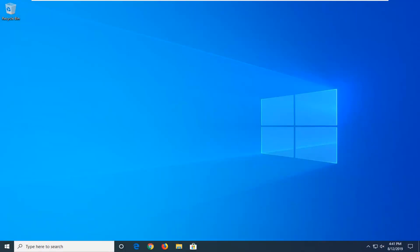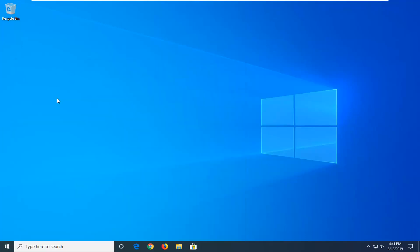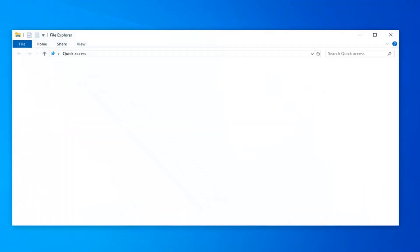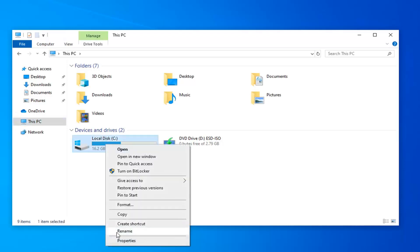Another thing I would suggest would be to go ahead and open up the Start menu and type in File Explorer. Best match should come back with File Explorer — go ahead and left click on that. Select This PC on the left side, and now whatever drive Windows is installed on, there should be a little Windows icon above it. You want to right click on it and then select Properties.